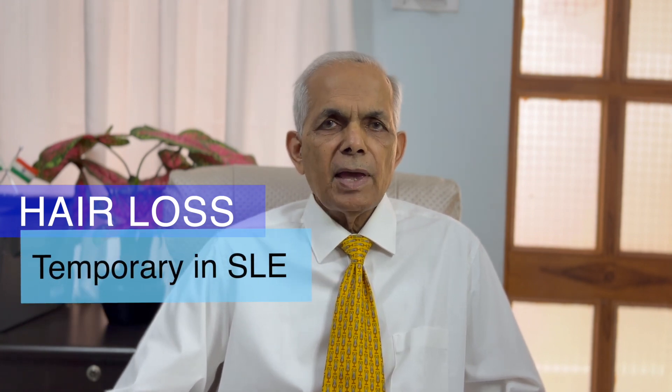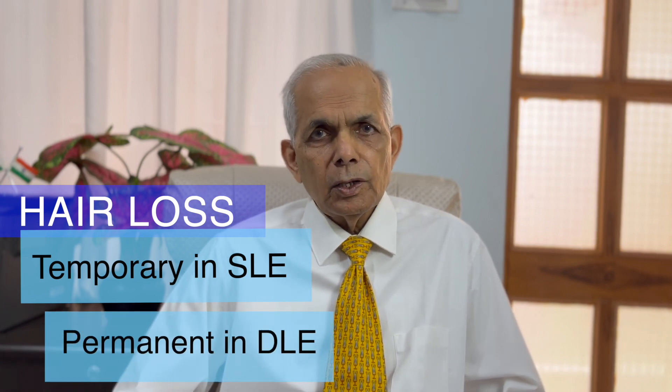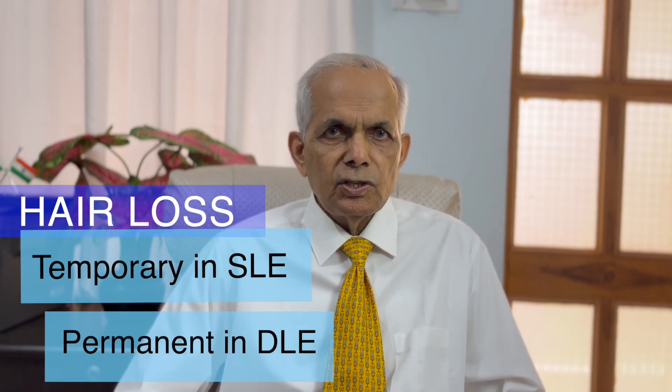Apart from the skin rash, there may be ulcers in the mouth, nose and eyes. Then nail involvement could also be there in the form of thickened, brittle and discolored nails. Hair involvement is common in lupus. It could be temporary loss or it could be permanent. In many types like SLE, it could be temporary loss where the hairs may come back again. But in discoid lupus, it is permanent hair loss and they never come back even with treatment.